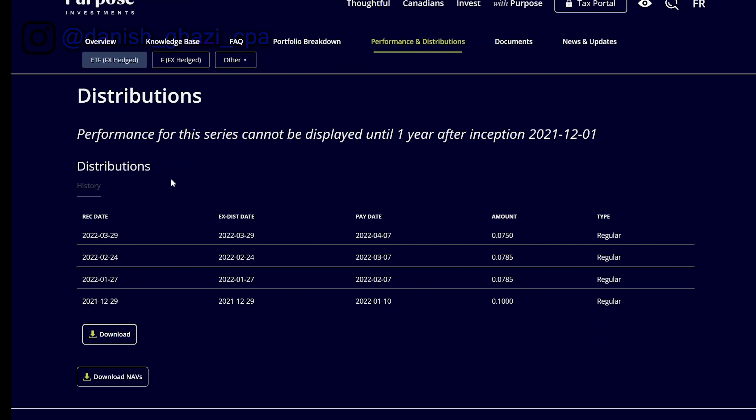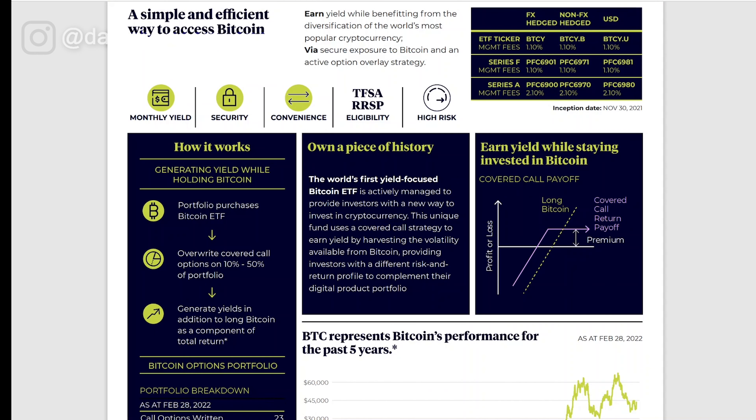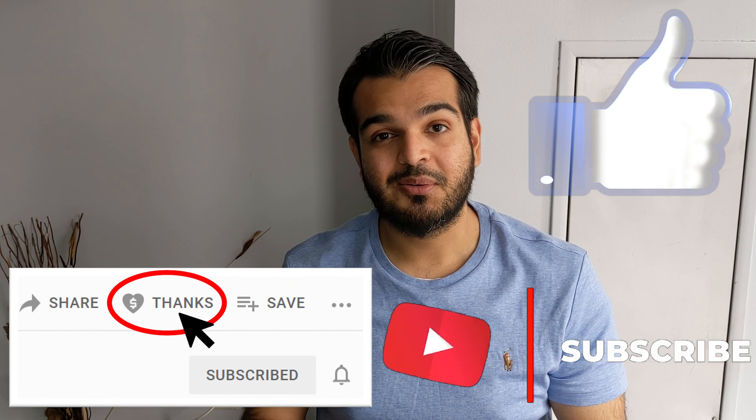This ETF offers a monthly yield, security, convenience, and is eligible for your TFSA and RRSP — though keep in mind it is high risk. How it works: the portfolio purchases bitcoin, writes covered call options on 10% to 15% of the portfolio, and generates yield in addition to long-term bitcoin price appreciation as a component of total return. In summary, you covered three ETFs: a gold inflation hedge, a growth-oriented infrastructure ETF, and a bitcoin yield ETF that pays monthly while you wait for capital appreciation.